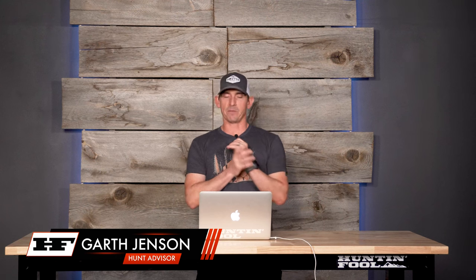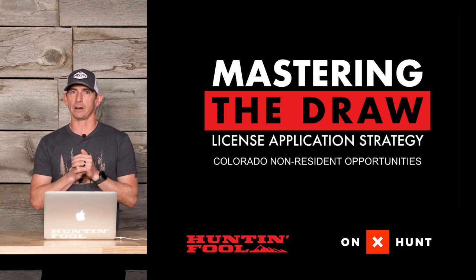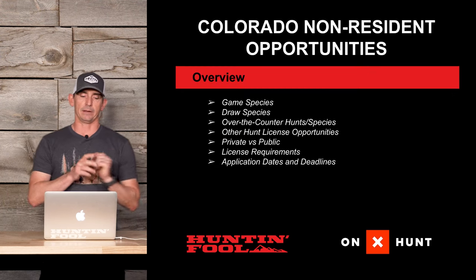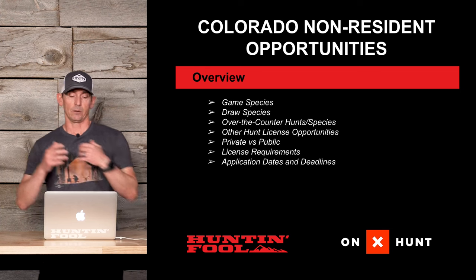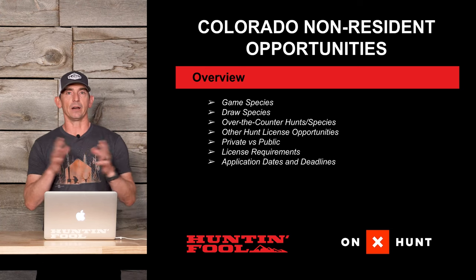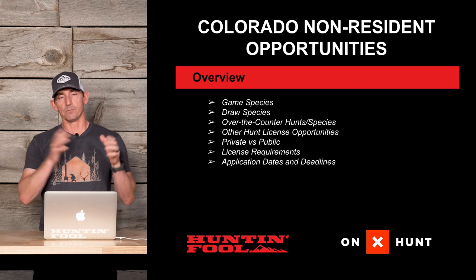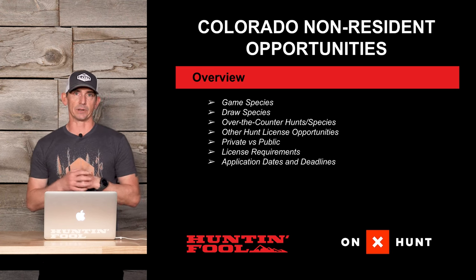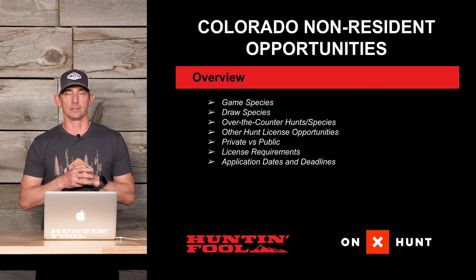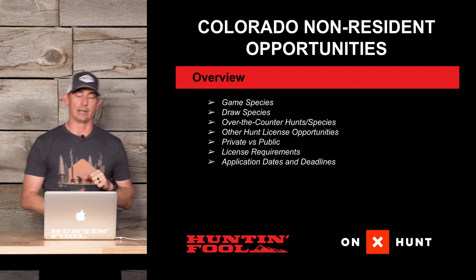Welcome to another Mastering the Draw license application strategy video. In this video, I'm going to touch on the non-resident opportunities that Colorado has for all the different big game species they offer. We'll cover what is draw-only, which species are draw-only, which ones have both over-the-counter and draw, other hunt opportunities for non-residents, private versus public land areas, license requirements, and application dates and deadlines.